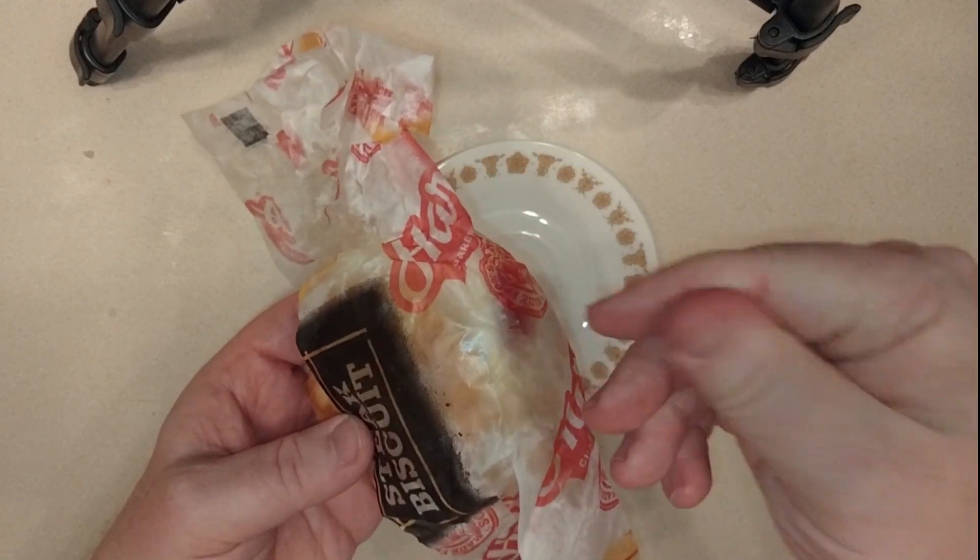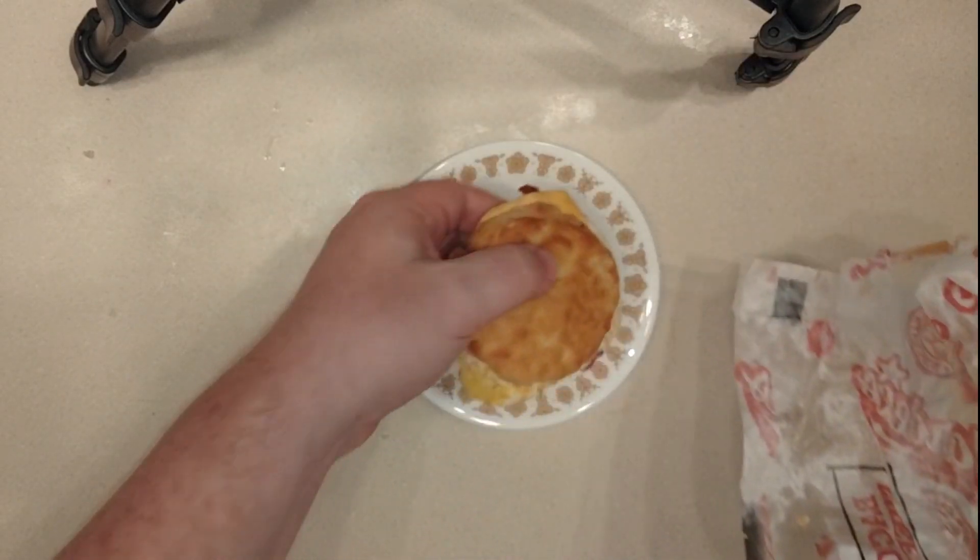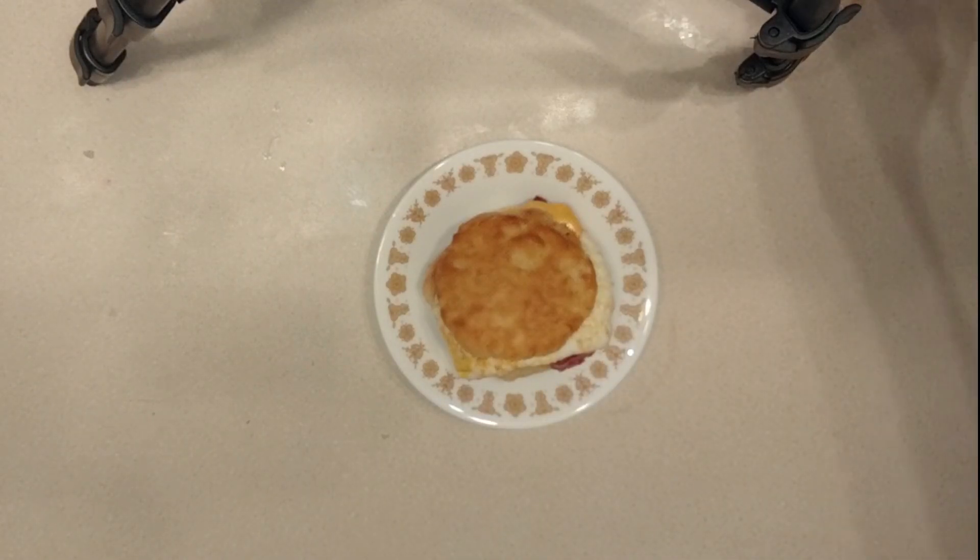And look at this — it's just, meh. Same thing with the sausage, the grease was everywhere.